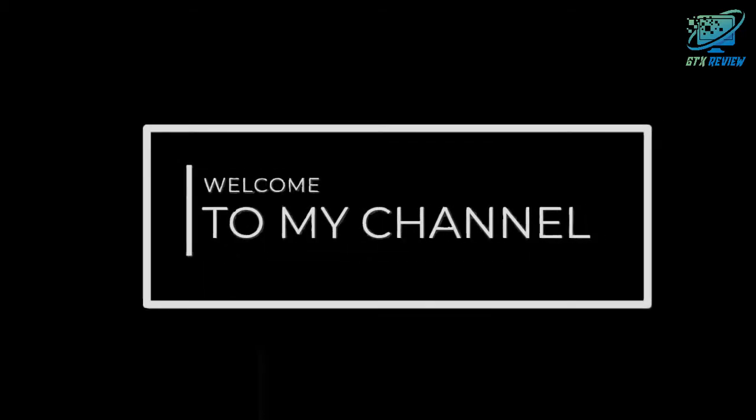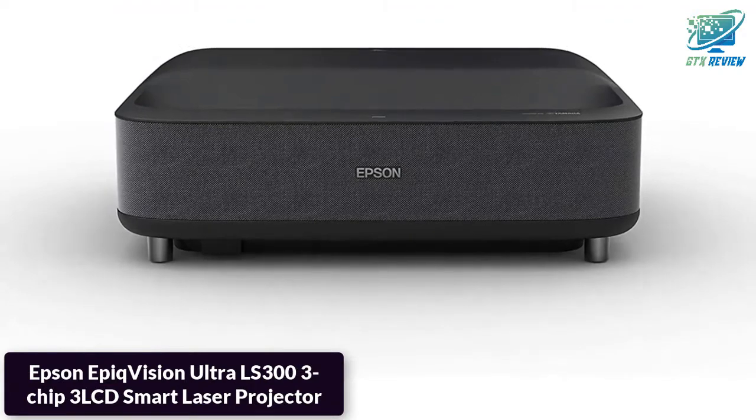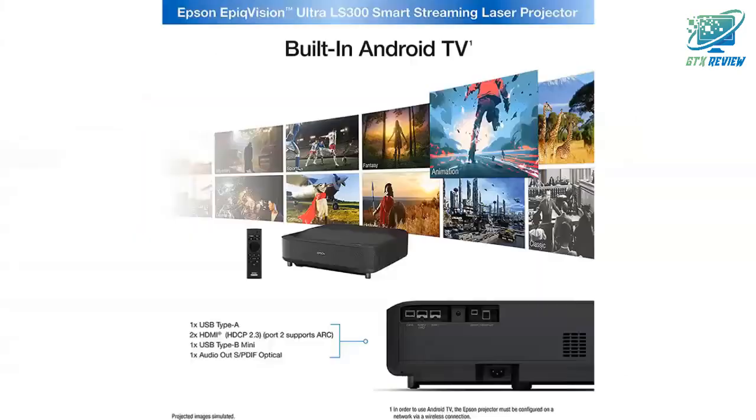Hello friends, welcome to GTX Review. Today we will talk about the Epson Epic Vision Ultra LS303 Chip 3 LCD Smart Laser Projector. So, let's start.